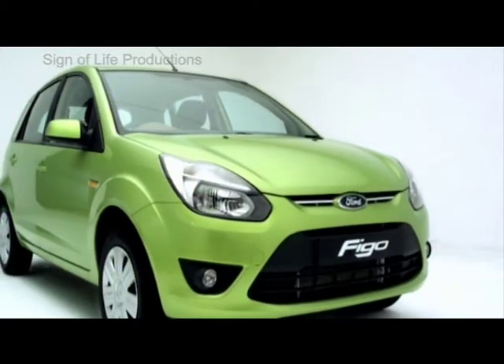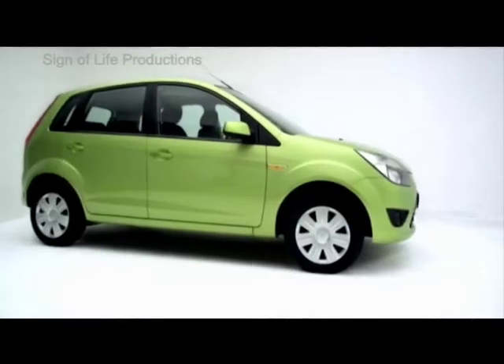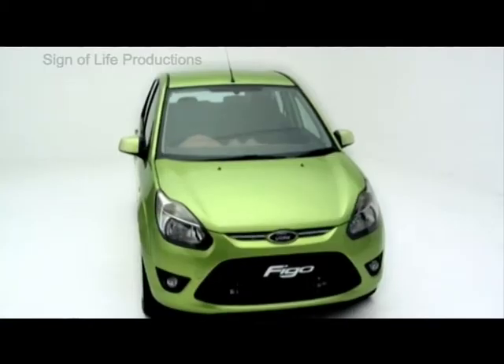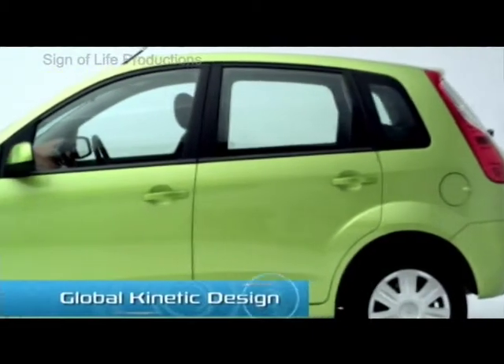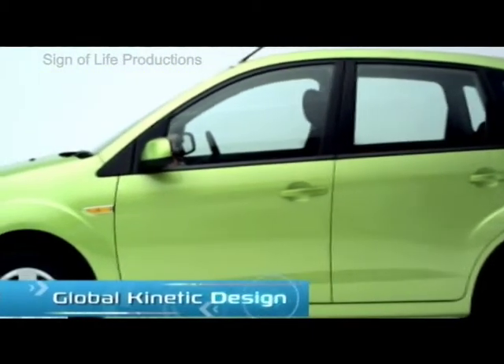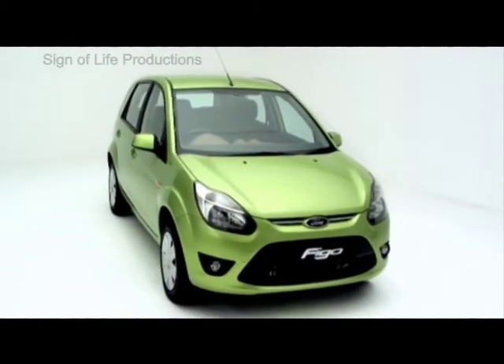First, what greets the eye is its startling good looks and imposing stance. Wherever it goes, the Figo will certainly be the center of attraction. Designed in line with Ford's global kinetic design philosophy, the Ford Figo's contours exude acquired confidence.